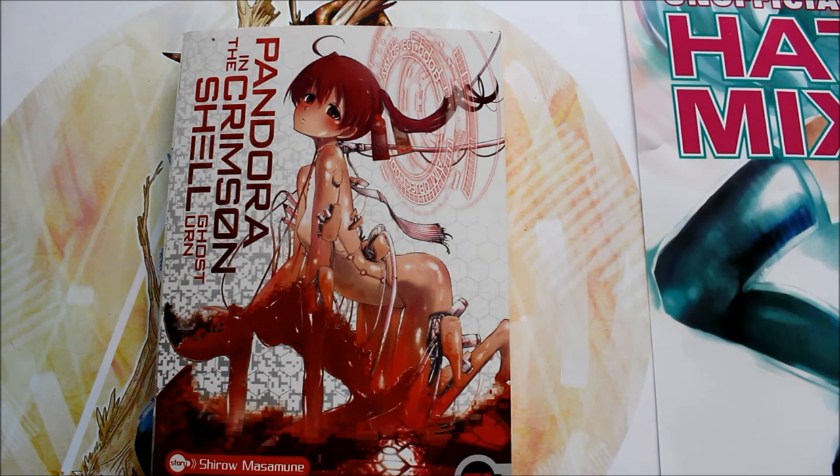Anyway guys, if you're interested in picking this up, I hope you do. If you do, go ahead and tell me about it — tell me if you liked it or disliked it. If you've already read it, let me know what you think in the comments. Maybe you thought it was better than what I said. Go ahead and leave a like on the video. I will see you back on the next video, bye.